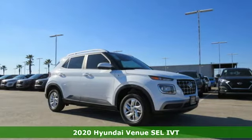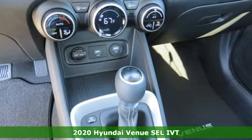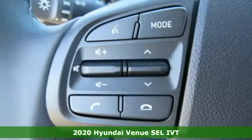Here's a new 2020 Hyundai Venue. Challenging convention to find a better way — it's the Hyundai way. Plus, it offers an exciting list of features.